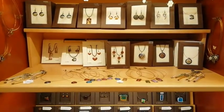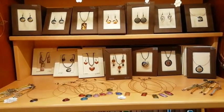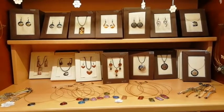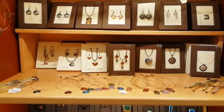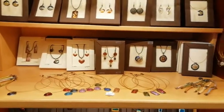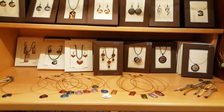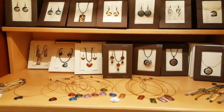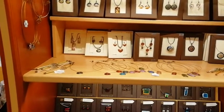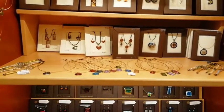Here we have handcrafted bronze jewelry, which is very interesting. The guy who makes it first draws the forms he'd like to create, then makes the negative of the jewelry, and then casts the bronze into the negative. It's a very interesting process.